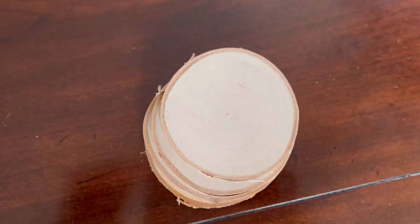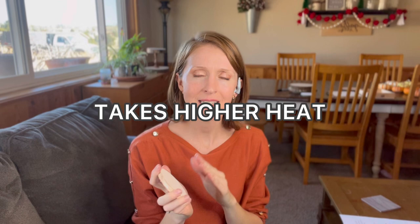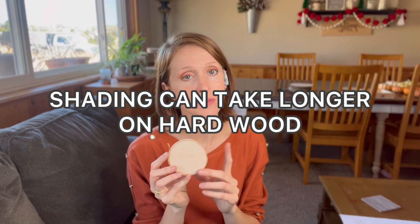Next up is birch — another beautiful wood. Birch has a beautiful clear palette and that really gorgeous bark around the edge. It's just lovely, but it is also a hardwood. It takes that higher heat, and since I tend to do a lot of shading, that shading is going to take me a lot longer on harder pieces of wood. So I don't prefer that.